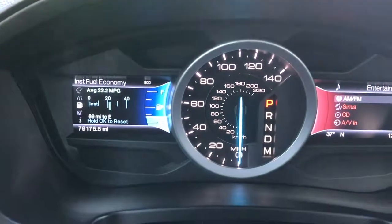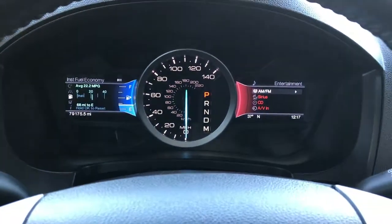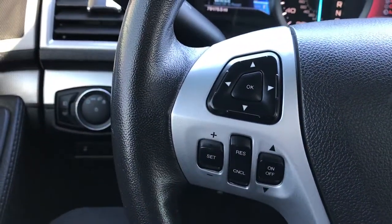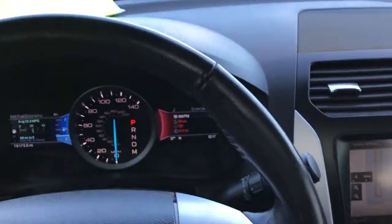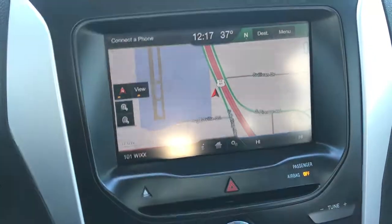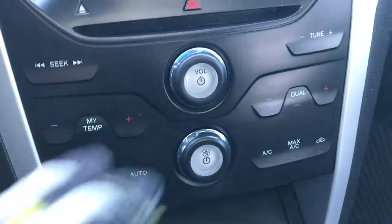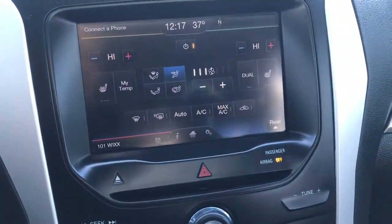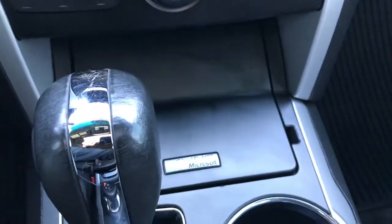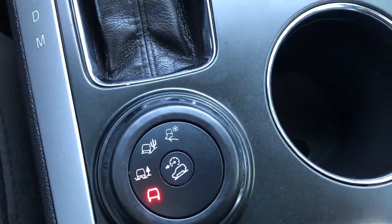You can see that this Explorer has 79,175 miles on it. You have the nice instrument cluster with the entertainment system on that side. Bluetooth audio controls on the leather-wrapped steering wheel, cruise controls and instrument cluster controls on the other side. Steering wheel is in excellent shape. This one does have the factory navigation system and a backup camera. Dual climate control, heated seat buttons, climate control buttons, and the Sync system so you can connect your phone to the vehicle. This one also has the select terrain system.